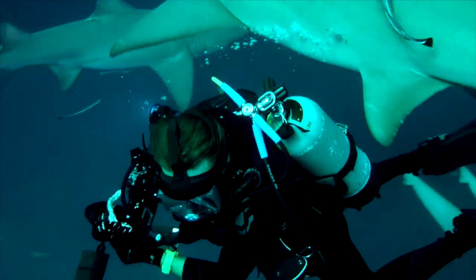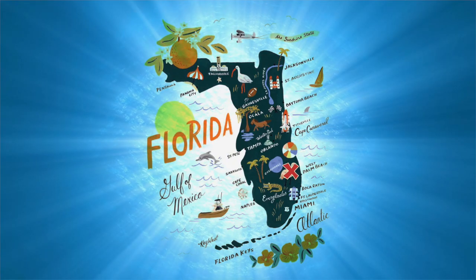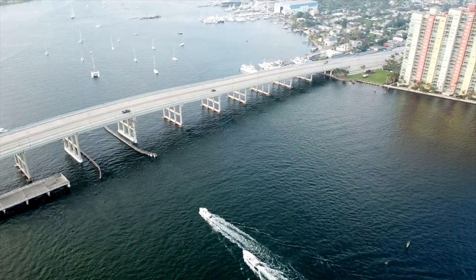After one of the sharkiest days of our lives, our diving and driving extravaganza continued just 30 minutes south at a dive site called the Blue Heron Bridge.